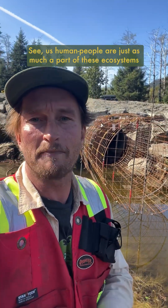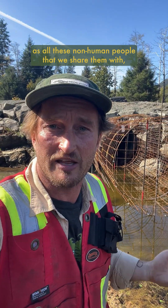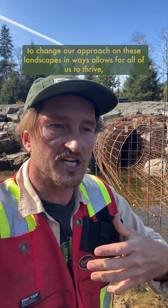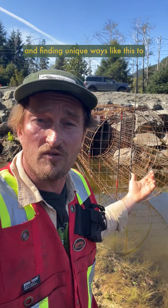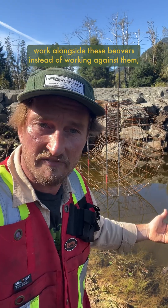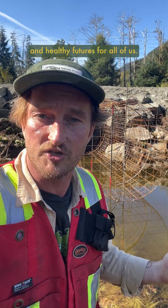We human people are just as much a part of these ecosystems as all the non-human people we share them with — from the beavers, to the trees they eat, to the fish who benefit. It's time that we recognize that and change our approach on these landscapes in ways that allow for all of us to thrive. Finding unique ways like this to work alongside these beavers instead of against them is crucial in creating healthy watersheds and healthy futures for all of us.